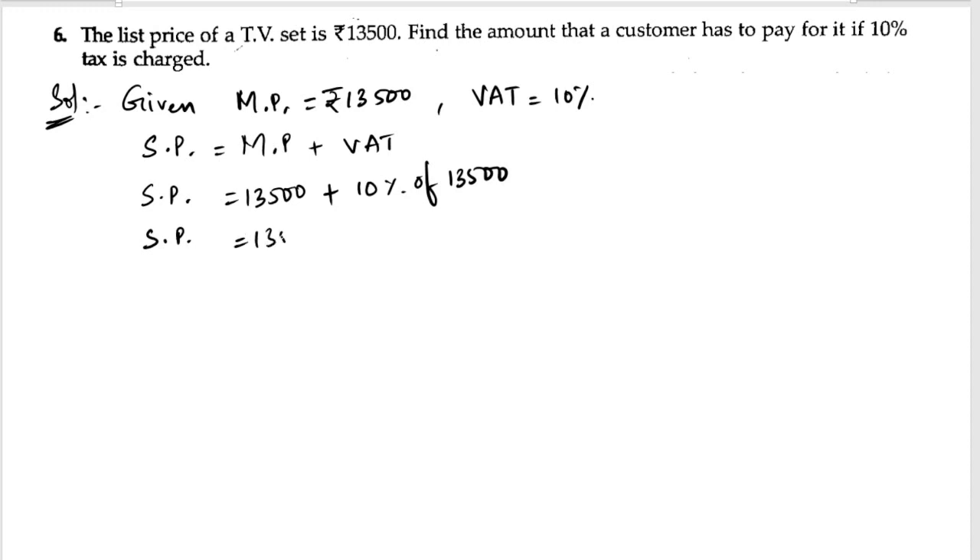So selling price equals 13,500 plus 10 by 100 into 13,500. We can cancel the two zeros, giving us 13,500 plus 10 into 135, which is 1350.